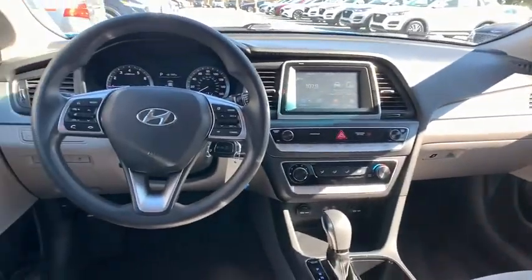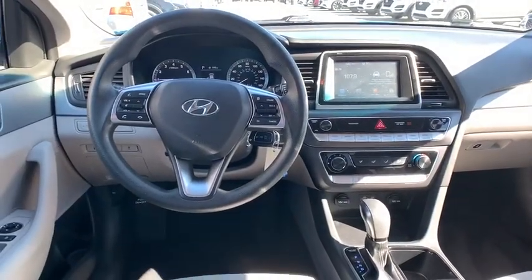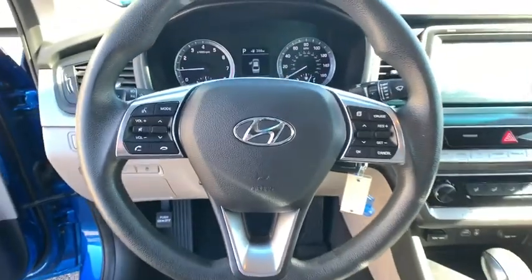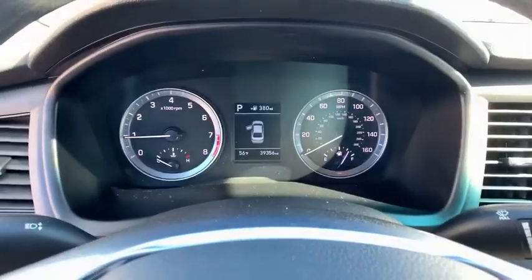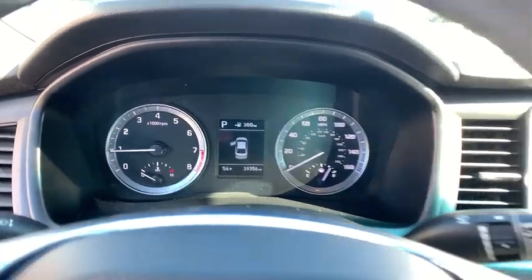Adjustable steering wheel, front wheel drive, power steering, cruise control, aluminum wheels, four-wheel disc brakes, AM-FM stereo radio, rear defrost, MP3 player, bucket seats, trip computer.